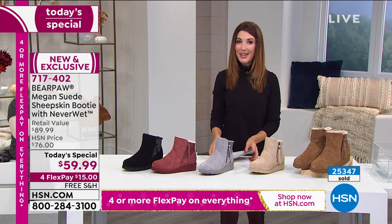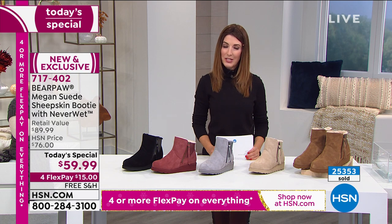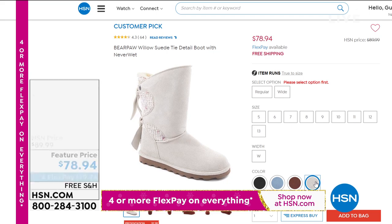So take a look at our best value of the day. And then take a look at the Willow — this is such a glamorous boot, it's also a huge customer pick. If you're looking for a taller shaft, we've got the Willow.